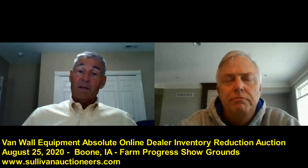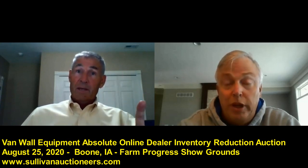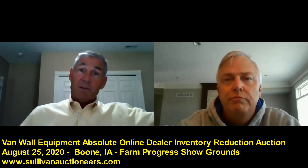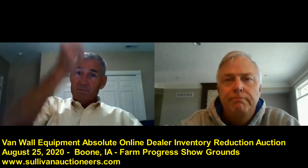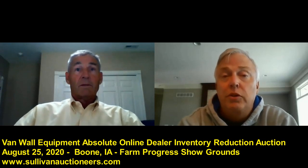I love it — that's a winning recipe, Don. You've had some very successful sales with Sullivan's over the years. No online buyer's fees, the special financing you've arranged, and the variety of equipment — literally something for everyone, size-wise and age-wise. I love the invitation you threw out to come visit you guys in Boone this week.